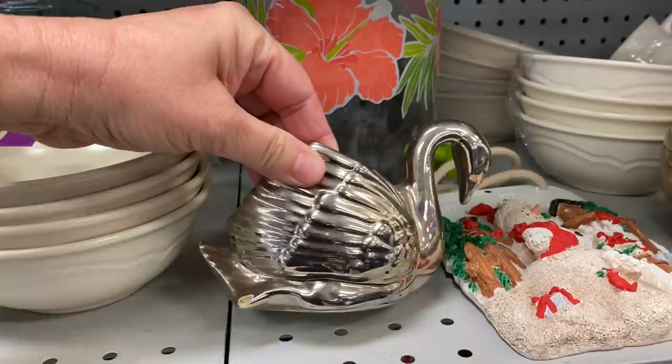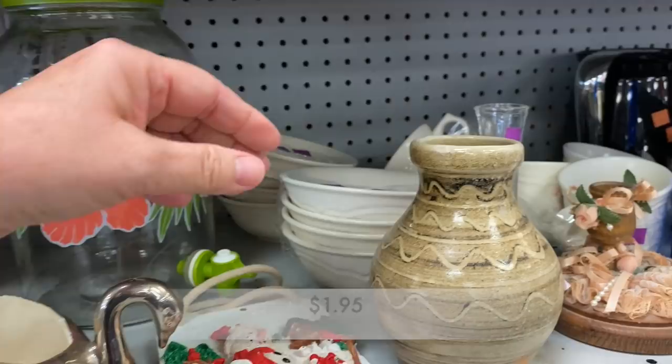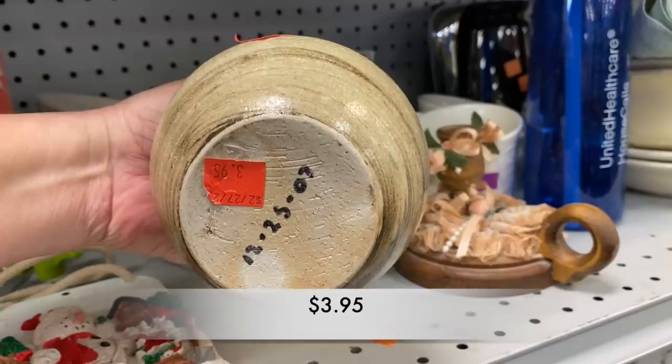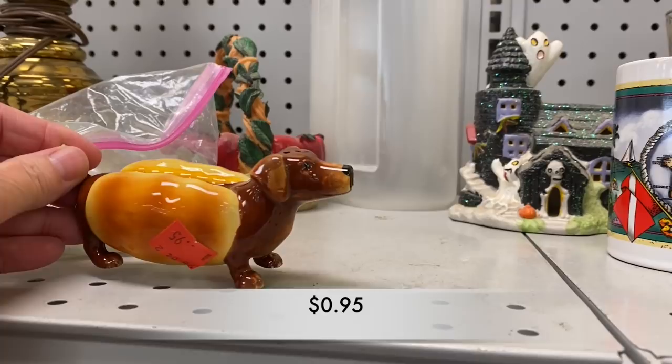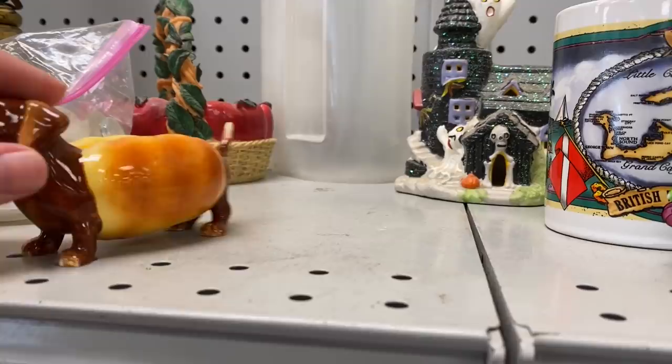This ceramic silver swan was so sweet but it also had damage down on its foot. I do love a pottery piece but this one was just a little too plain for me. Then I looked up and spotted on the top shelf the cutest little hot dog salt or pepper shaker — it was missing its mate, so I was on the lookout for that cute little thing.